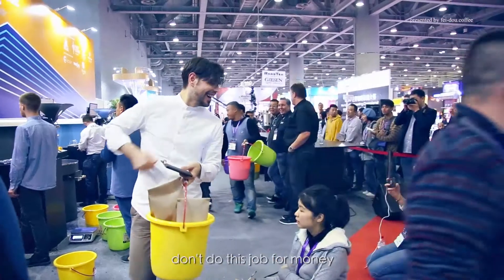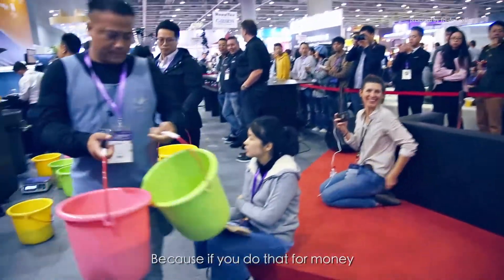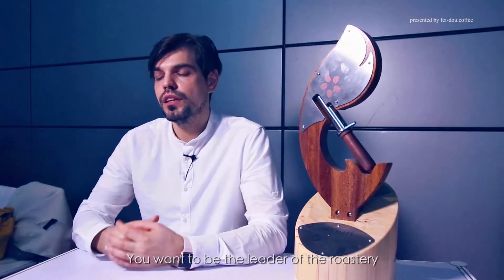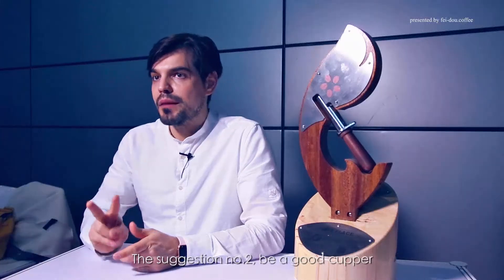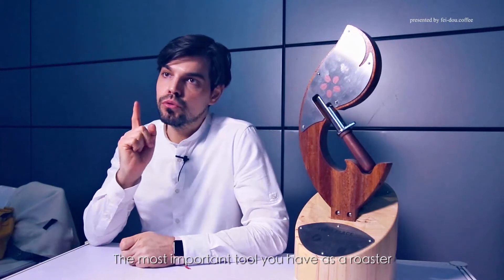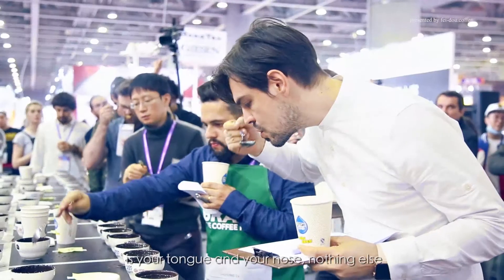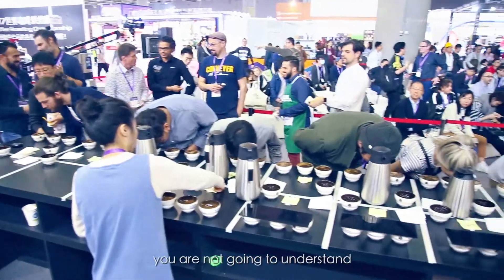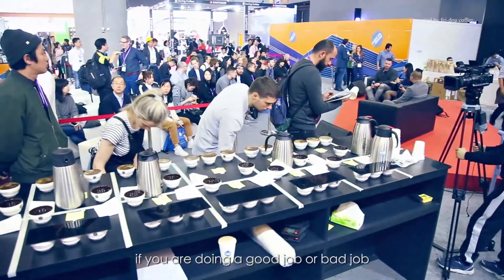First of all, follow your passion — don't do this job for money, because if you do it for money you will decrease quality and the customers will leave your roastery. You want to be the leader of your roastery and put in your passion. Suggestion number two: be a good cupper. The most important tool you have as a roaster is your tongue and your nose — nothing else. To be a good roaster you have to know coffee and know how to taste, because if you don't know how to taste you won't understand if you're doing a good or bad job.